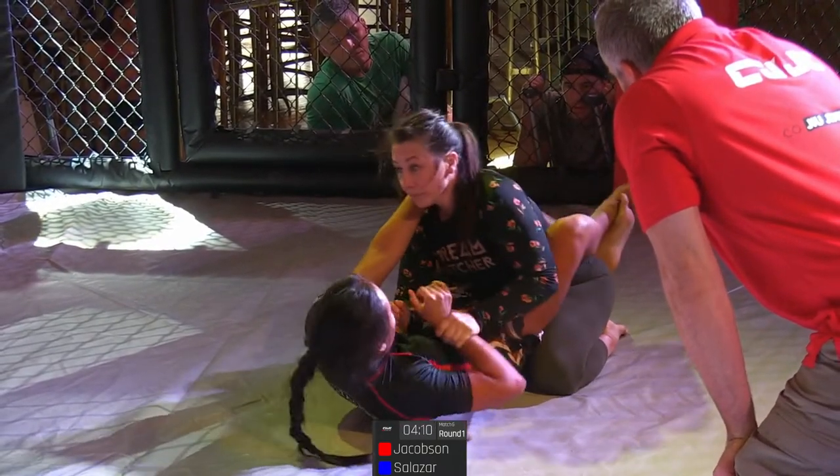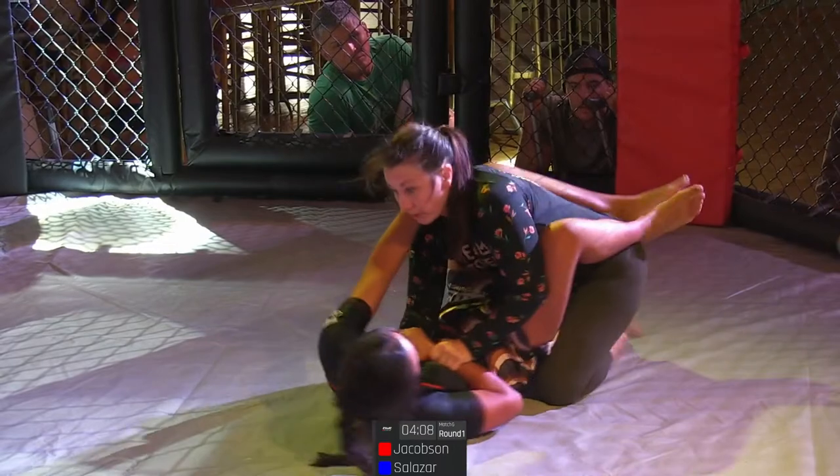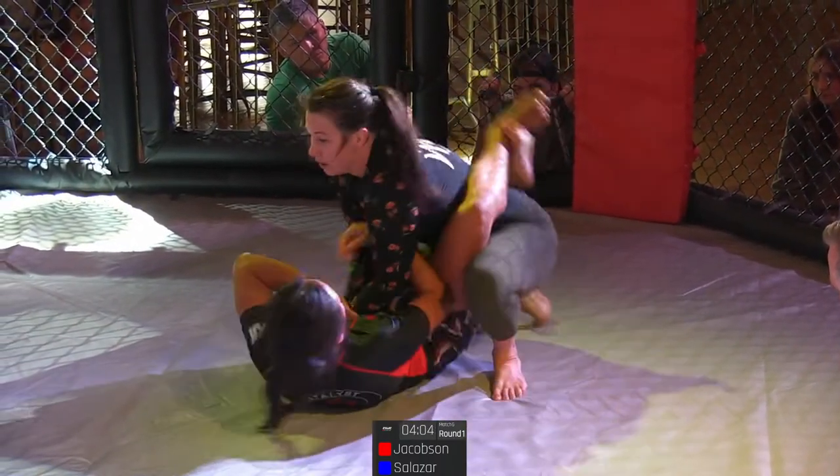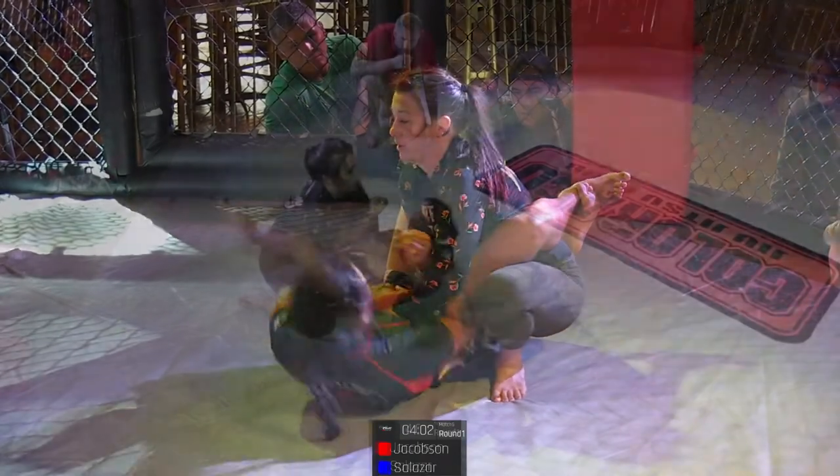Take some rescue breaths, think about what you're going to do. She's just got two-on-one, working on the left arm of Jacob.